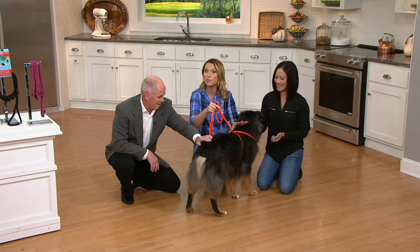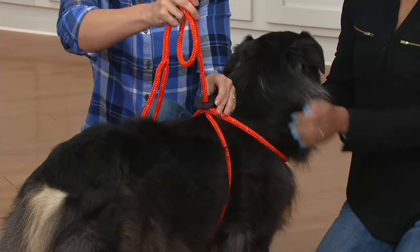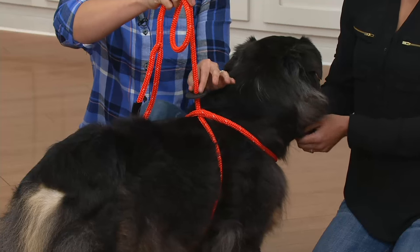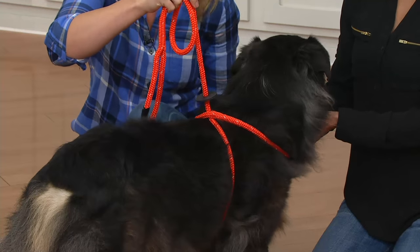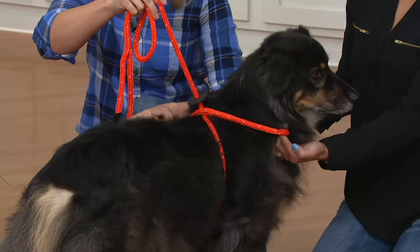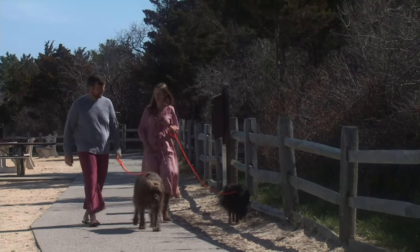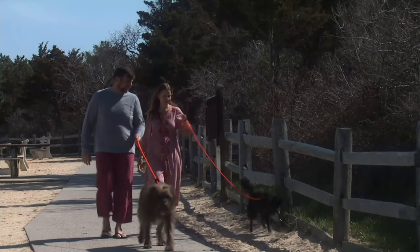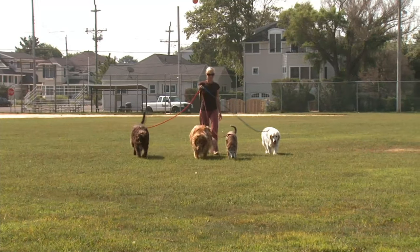Here's why people are loving it: as the dog pulls, the leash will pull up, the rubber stop will move, and what it's doing is tightening around the barrel of his chest — not around his throat. So it's actually encouraging the dog to slow his pace by its own body pressure. That's what makes it so beautiful. And because of the way it's situated, it won't ever be able to back out in those situations if you have a Houdini dog.